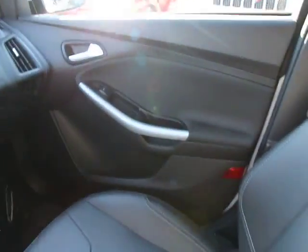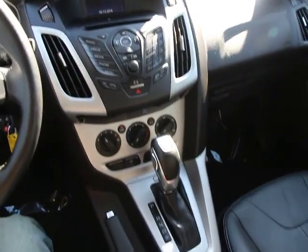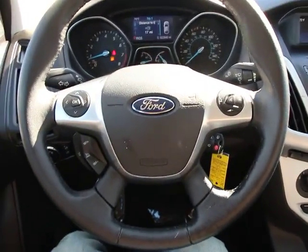Remote keyless entry, Sirius satellite radio, brake assist, tachometer, panic alarm, leather seats, overhead console.